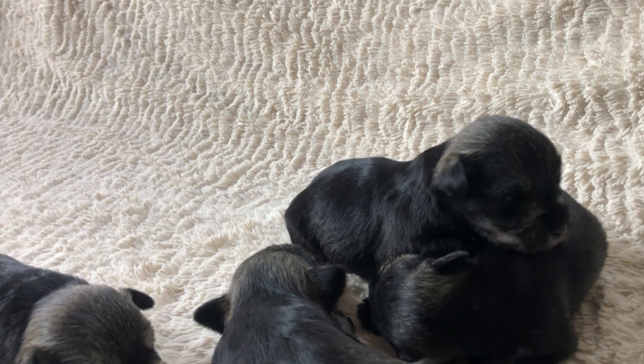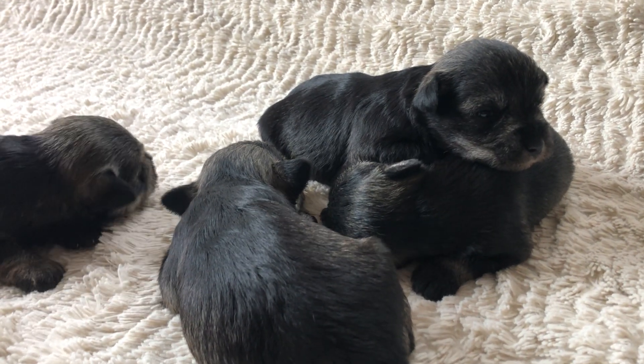These little guys love their puppy piles. They get all snuggled up together, sometimes just right on top of each other.